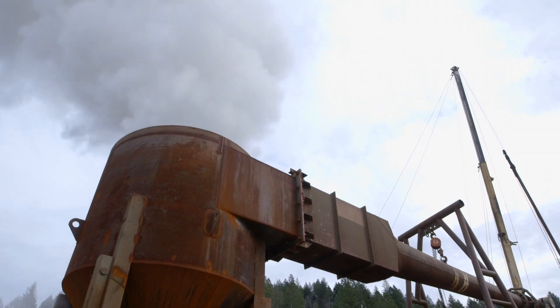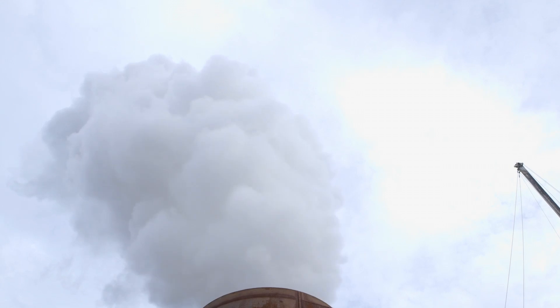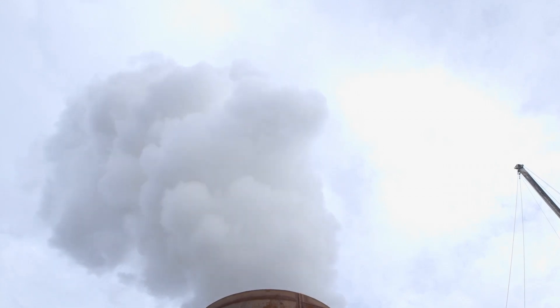What are the biggest benefits of harnessing geothermal energy as opposed to solar or wind energy? The advantage of geothermal over wind and solar is it's not intermittent — it works all of the time. It doesn't matter whether it's night or day, or windy or not windy. Geothermal runs full time.